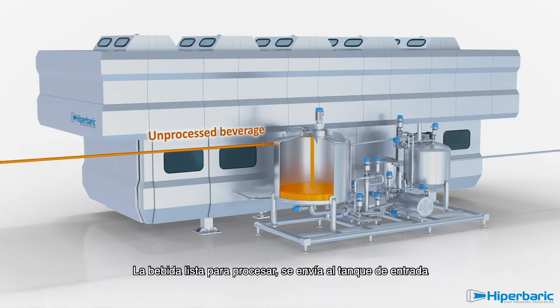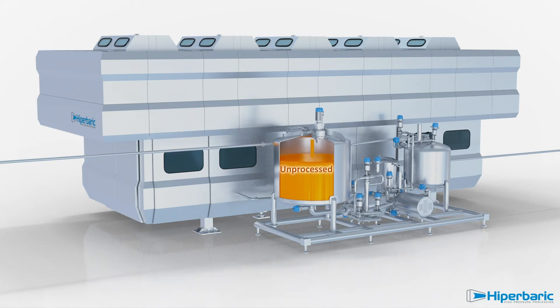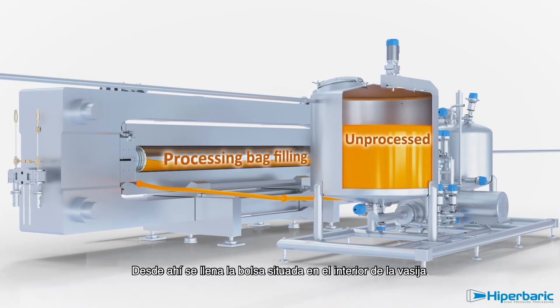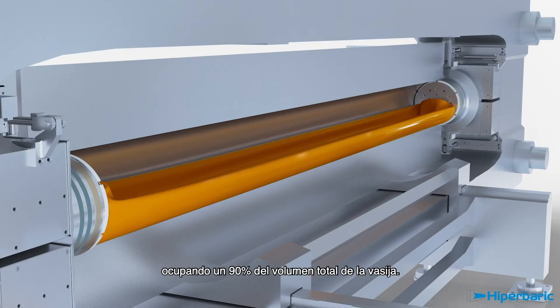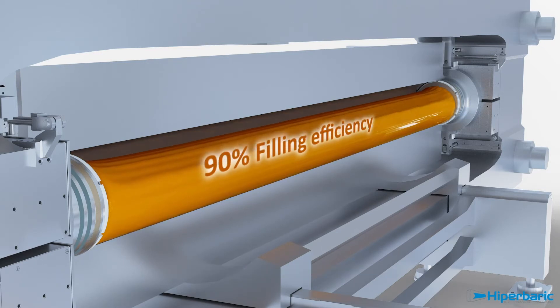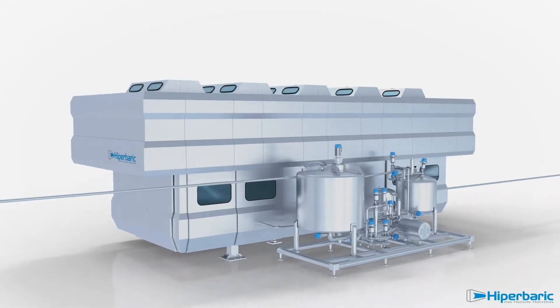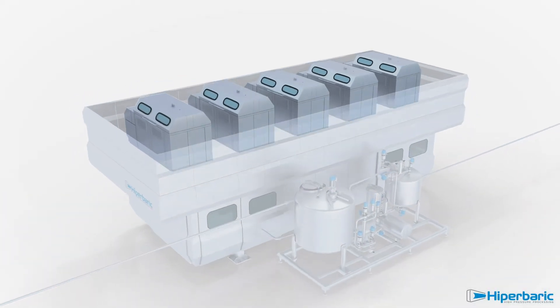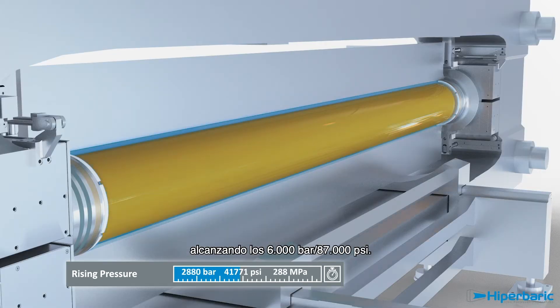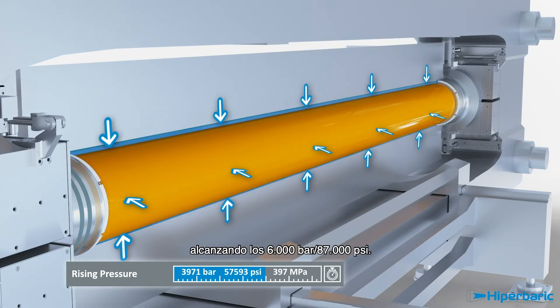Ready-to-process beverage is sent to the inlet tank of the machine. From there, it fills the processing bag inside the vessel, occupying 90% of the total vessel volume. High-pressure intensifiers start pumping water inside the vessel, around the processing bag, reaching up to 6,000 bar, or 87,000 psi.